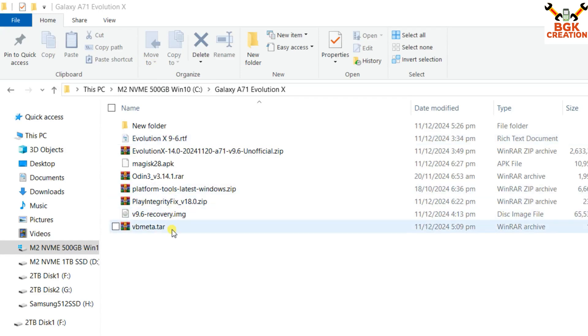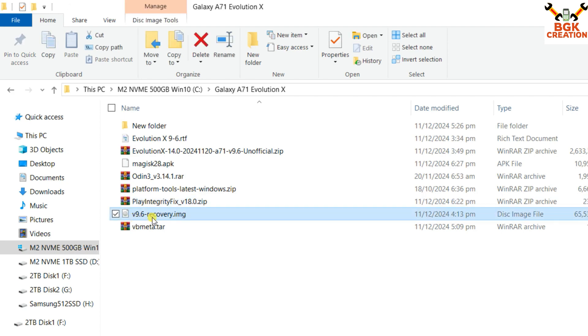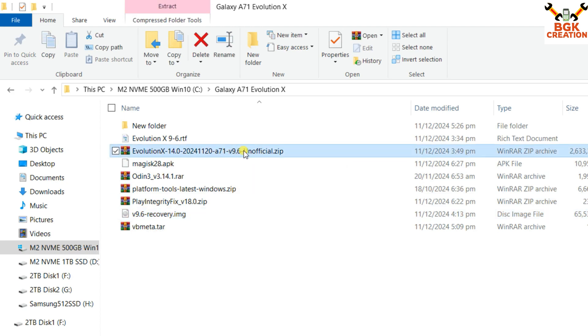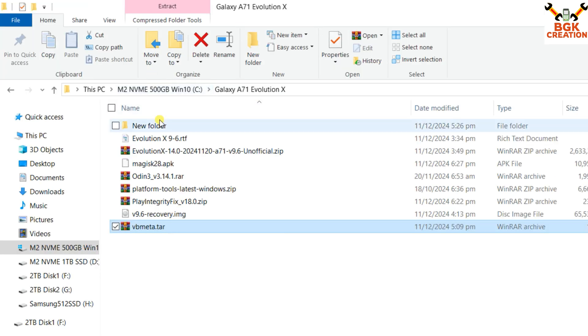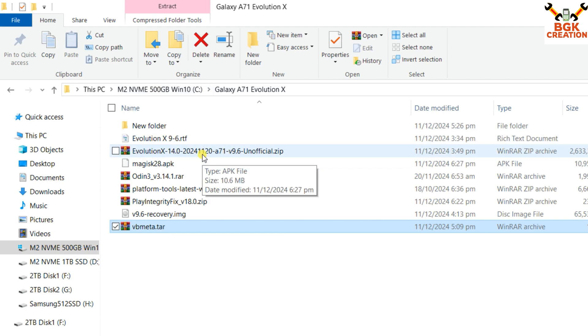Here are the files I have already downloaded on my computer. You need to download: Evolution X Android 14 version 9.6 (unofficial ported ROM for Galaxy A71 4G), Magisk 28 (latest version) if you want to root, Odin for flashing the custom recovery, platform tools, the Play Integrity Fix module for device certification, the Evolution X recovery version 9.6, and vbmeta.tar. All links are provided in the video description. Create a new folder and download these files.